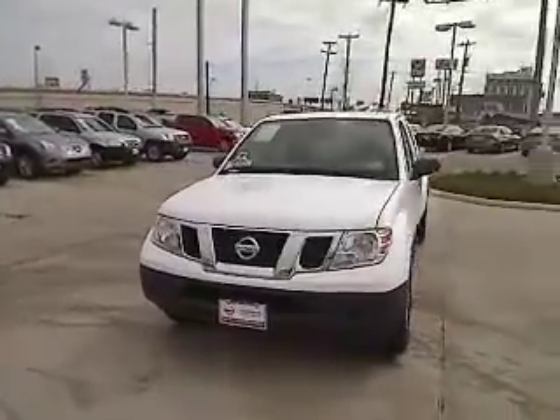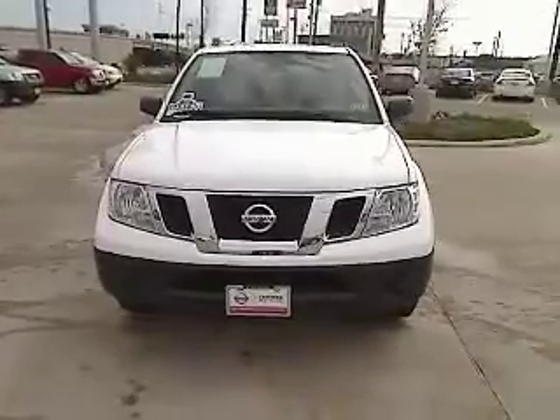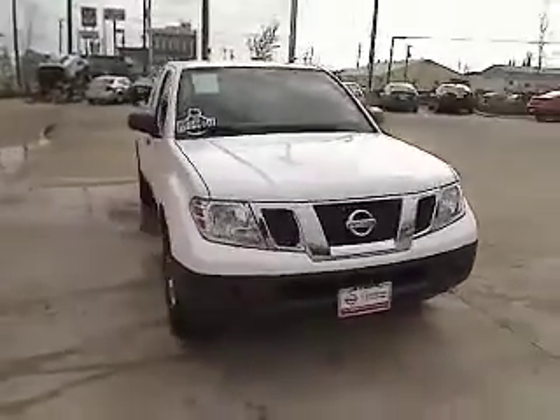The Frontier's interior comforts include cab versatility, under-seat storage, and seating for five, and is priced below $15,000.